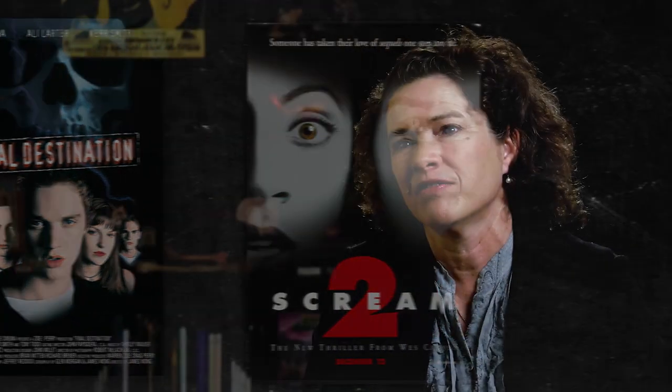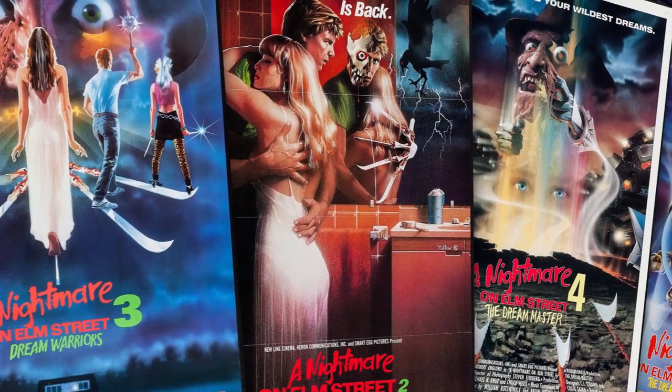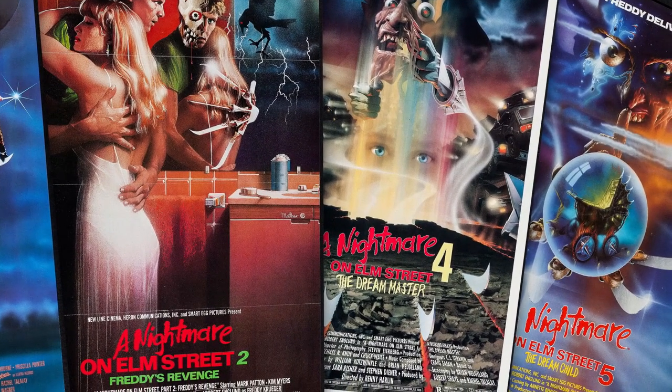That photo art is now kind of dominant, but back then they really commissioned someone to create a painting. Matthew Peake was able to do all of the posters for Nightmare on Elm Street, which is rare. There's a continuity and they're really beautiful and unique.